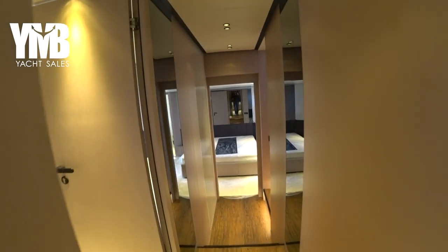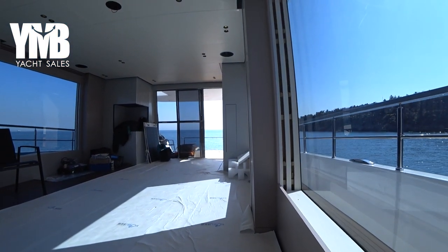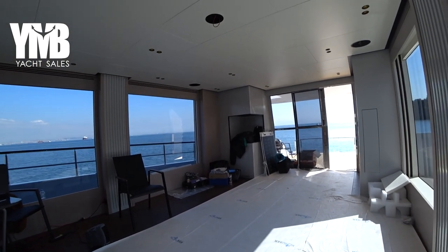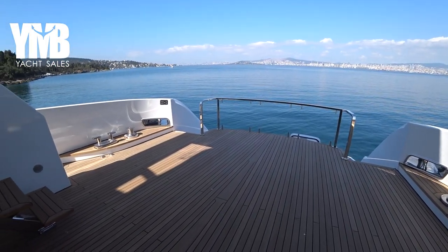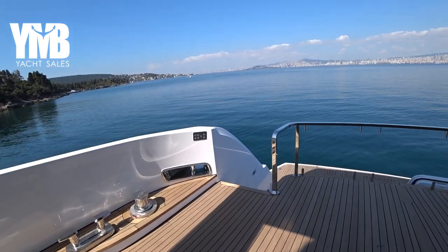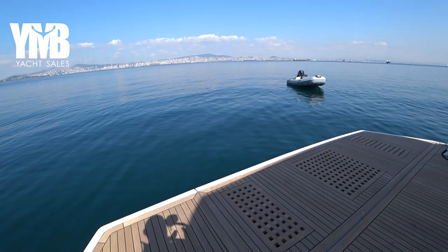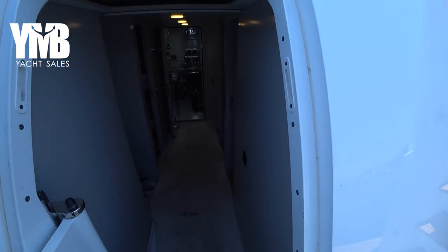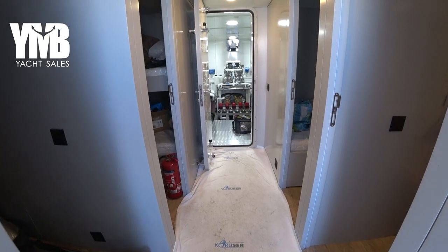That was the guest cabins. We are back in the corridor and will step up to the main deck. The last thing we will see is the engine room, with quite a long explanation about the machinery. If you want to learn more, visit the webpage via the link in the video description, or click the card icon at the top of the screen. Here we are again on the aft deck — five stairs down, and we are entering the engine room.